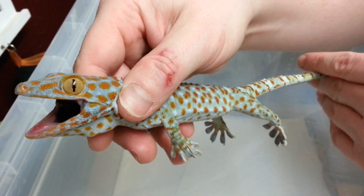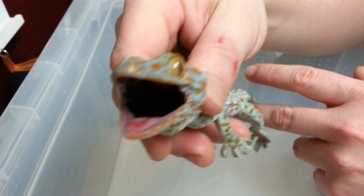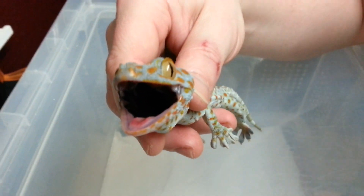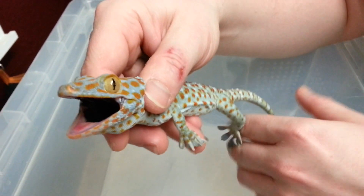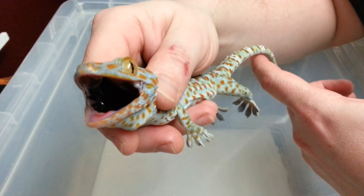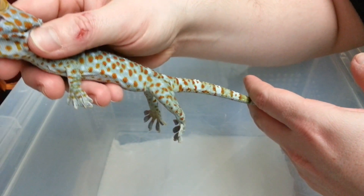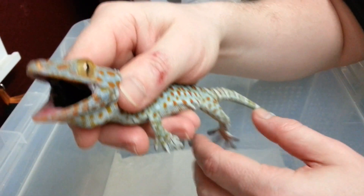The only negative thing about them is their questionable temperament. They're very, very aggressive. They should be mainly a display animal unless you're fortunate enough to get a captive bred tokay which has been hand tamed. These obviously haven't been tamed, and it definitely shows.